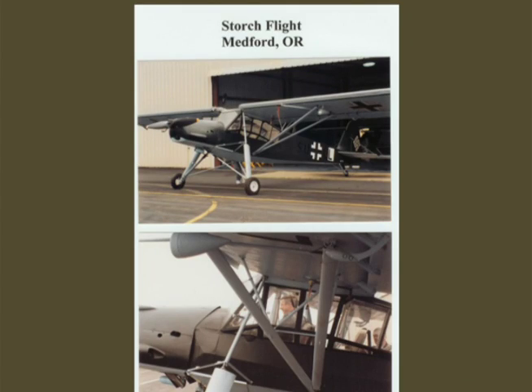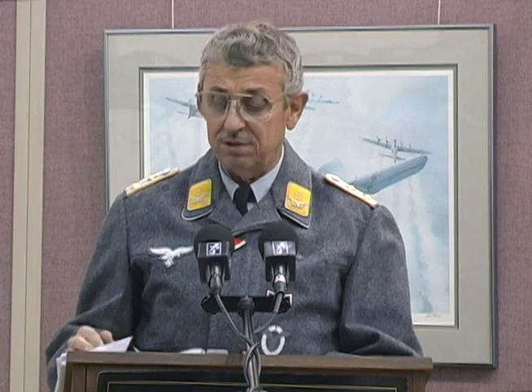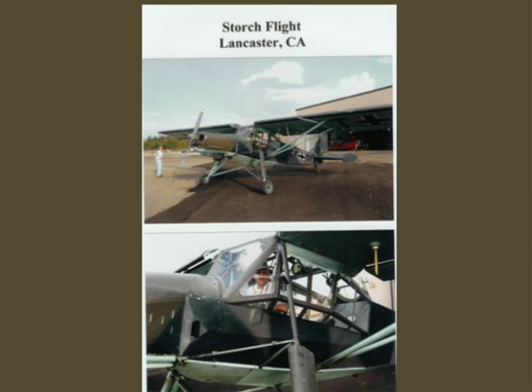I've had the opportunity to fly two full-size Storks. One was in Medford, Oregon — it did not have dual controls so I got a ride. The other was in Lancaster, owned by Steve Erickson, who used to take it to air shows around the west. He's probably the highest-time current Storch pilot in this country with over 500 hours. That one has an IO-540 Lycoming engine instead of the German Argus, but it has dual controls. I got two hours of takeoffs and landings in it — we could do all of them within the perimeter of Lancaster Fox Field. This thing is so incredibly maneuverable at low altitudes and low airspeeds.